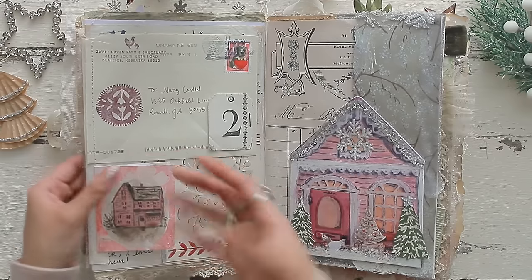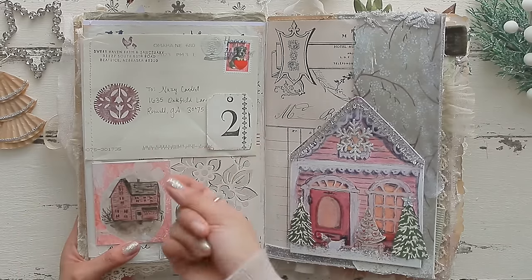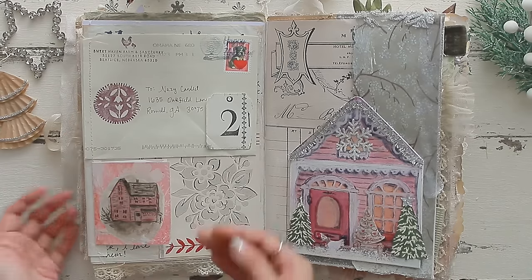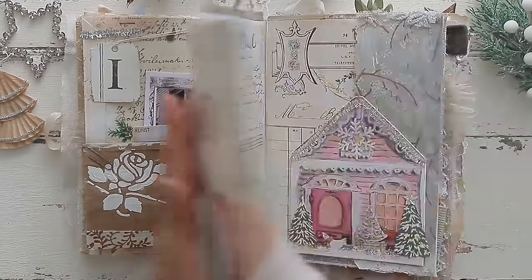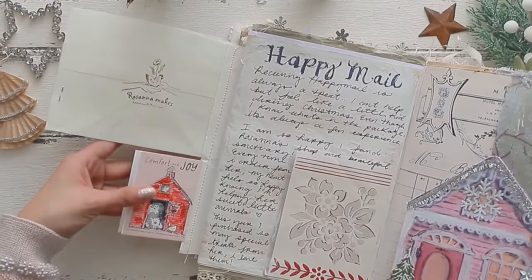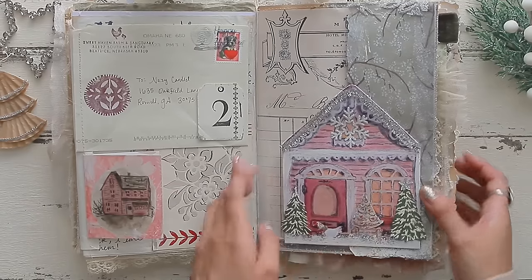Some happy mail came in — I love ordering beautiful little cards and special trinkets from Rosanna from Sweet Haven Farm and Sanctuary. She creates beautiful little sculptures out of cotton, paints them, and it's always animal related. She has a sanctuary so all the funds go to the little animals on her farm. I took the envelope, stitched it to the piece of paper to make a little flip out, so you can see on the back her beautiful stamping and her little farm shed. I journaled about the happy mail.